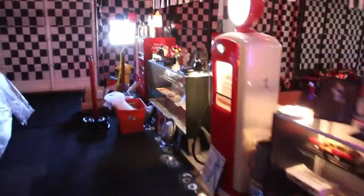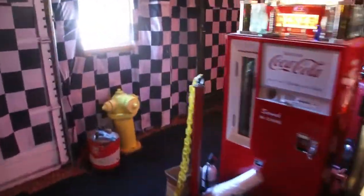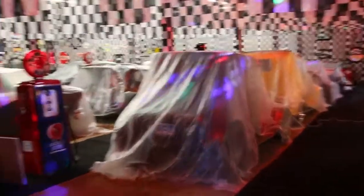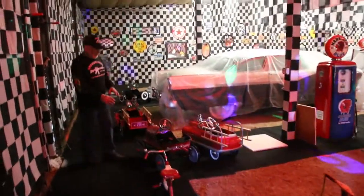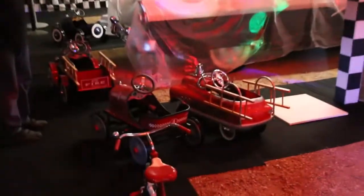Follow me around here. This is my newest extension of the oldies room, and it's almost full already. I just bought a whole guy's collection — a guy up in Loveland. Let me show you what I got. First of all, I bought all his pedal cars. I think he had 12 of them. And five more gas pumps.